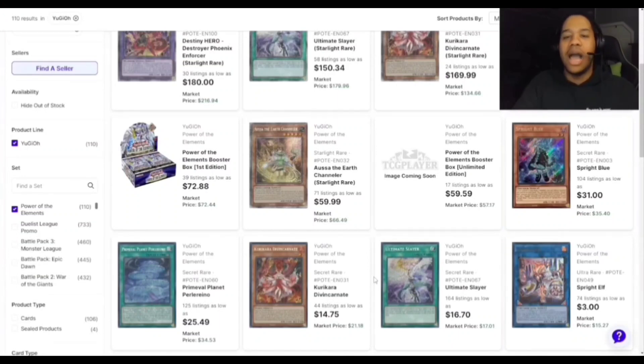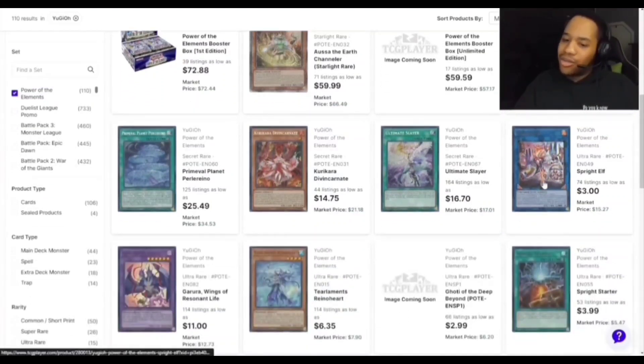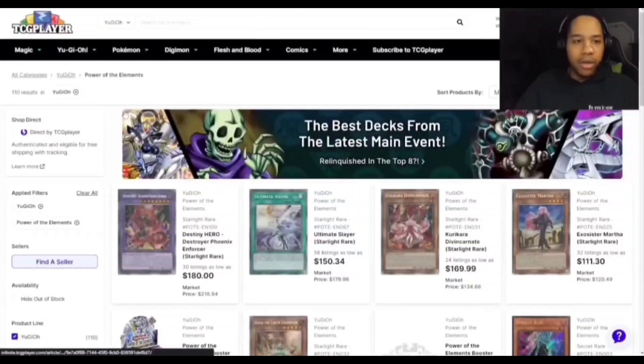Curren Cards of Reincarnate went down — it's relevant because once Kashtira uses their effects you can summon it to interrupt them, though there are other cards to disrupt Kashtira. At $14, it's not bad if you want it. Ultimate Slayer has been down recently — it's a great card as a three-of in the side or main. Elf is unfortunately gone. Rhinoheart at $6 has been cheap for a while. That's pretty much it for Power of the Elements.